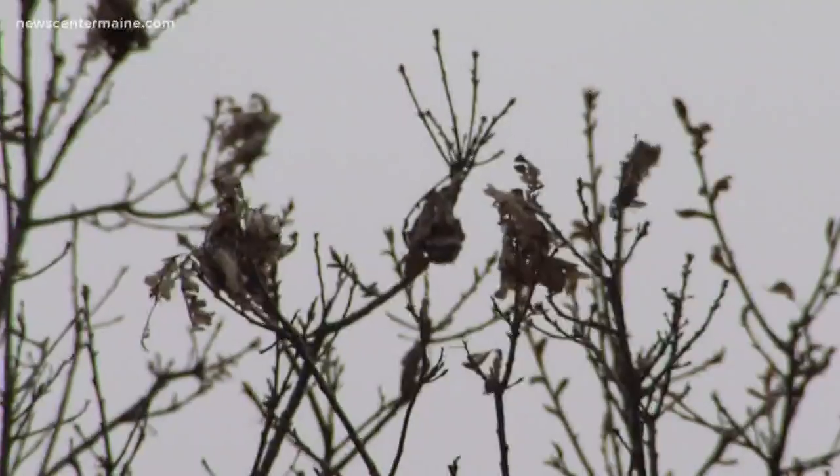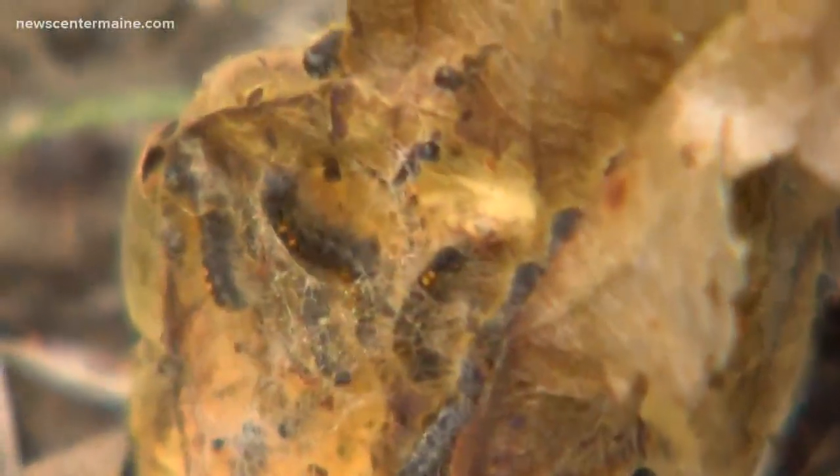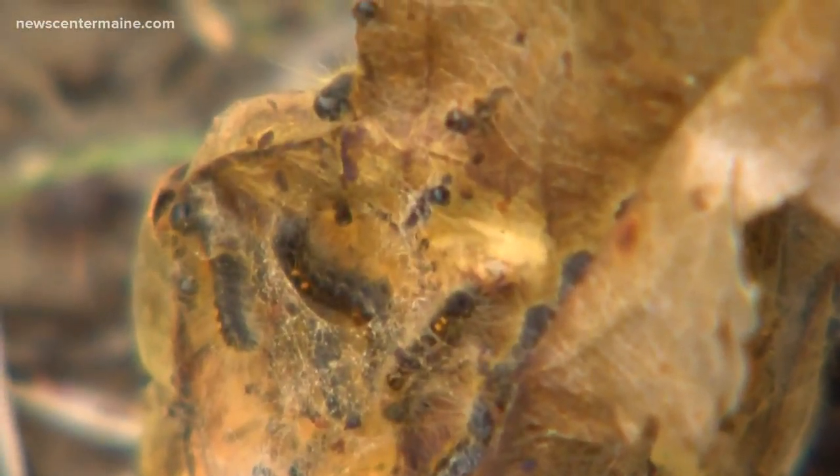Brown-tailed moth caterpillars have wintered at the tops of trees on the ends of branches, with a couple of dozen to 400 caterpillars in each web. Brown-tails will emerge shortly and be seen over much of the state.